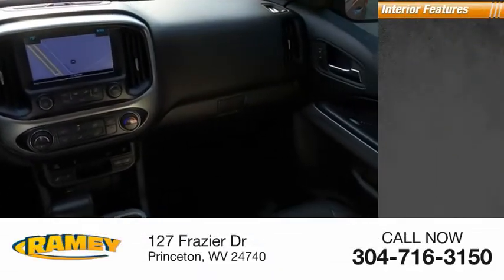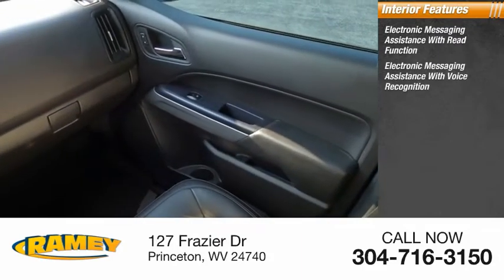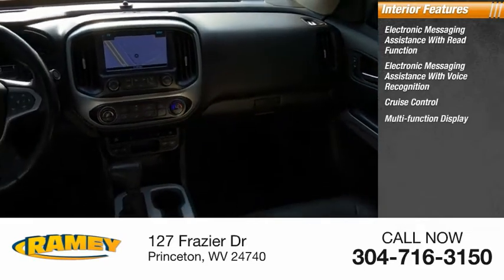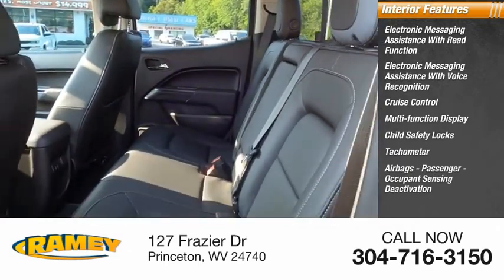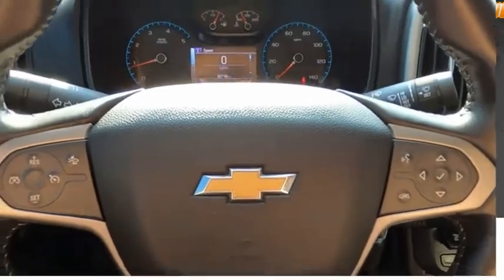Inside you'll find electronic messaging assistance with read function, electronic messaging assistance with voice recognition, cruise control, multifunction display, child safety locks, tachometer, airbags, passenger occupant sensing deactivation, one-touch windows, and trip odometer. Come take a test drive today.